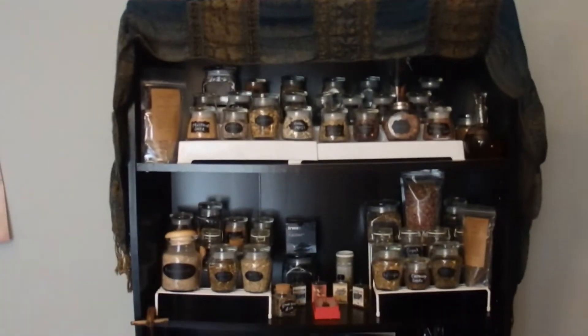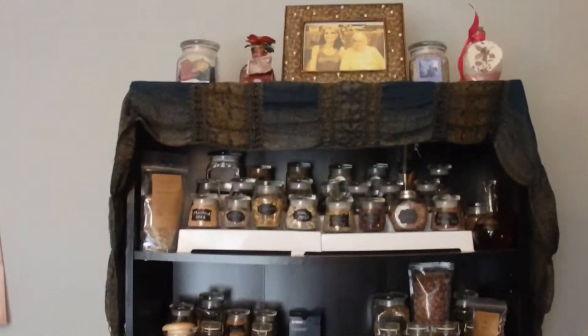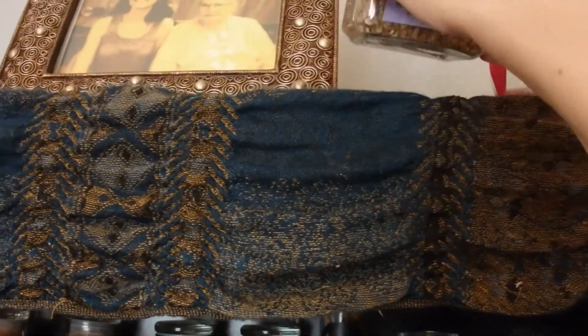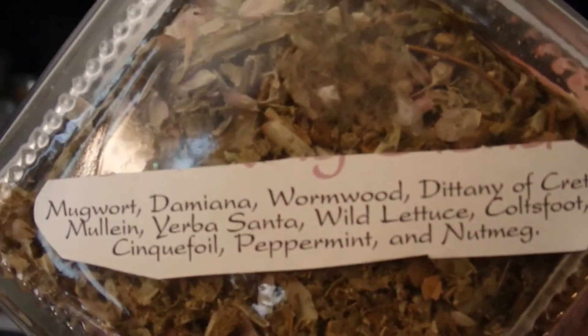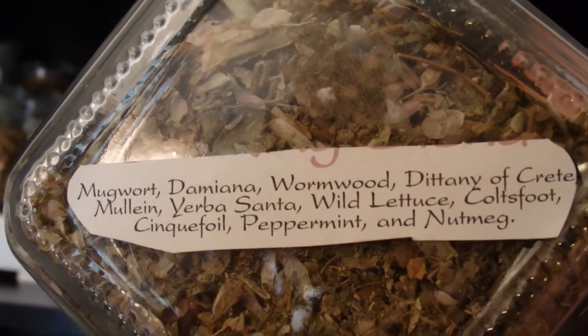Here's a shelving unit where I keep extra supplies and herbs. Up on the top I have this wizard smoking blend I got online. I don't smoke, so I use it as incense. It has a lot of really interesting things in it, and I like to use this in full moon rituals sometimes for psychic awareness.